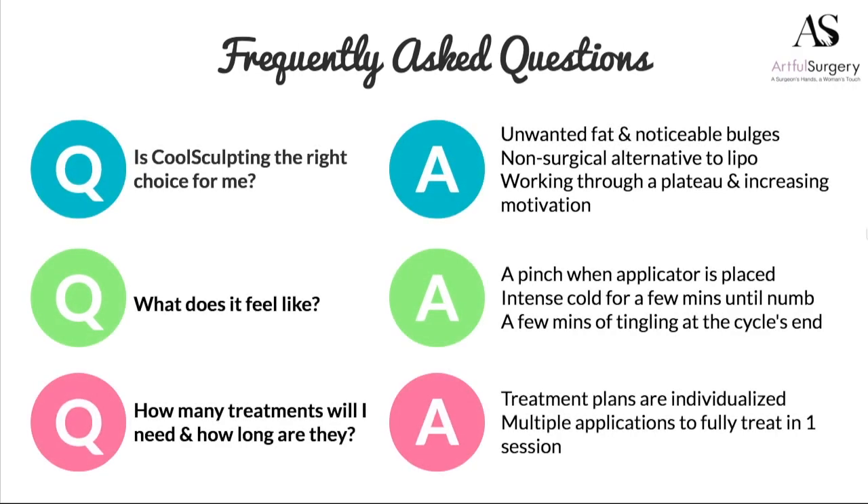Everybody comes in with questions. They can get information from the internet, but it is really important to have an in-depth consultation so that you can understand what the process does, what you can expect, and what it feels like. Is CoolSculpting the right choice? You should be a person who has been at a stable body weight and yet has noticeable bulges, unwanted fat that you're always struggling to get rid of. It also works great as a process for somebody who is actually losing weight, doing really well, but struggling with a plateau.